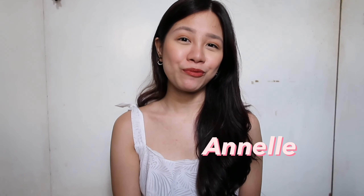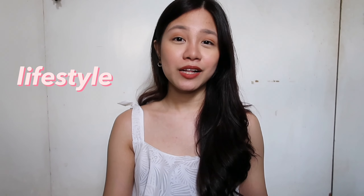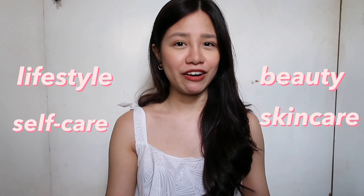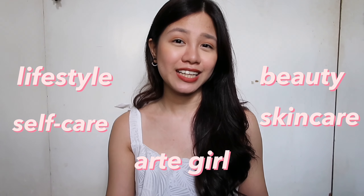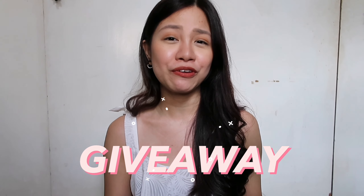Hey everyone! My name is Anel and welcome or welcome back to my channel. If you're new here, hi, welcome! I make videos mostly about lifestyle, beauty, self-care, skincare, and all things arty girls. If you're interested in that kind of content, please consider subscribing. I am so excited to let you guys know that I will also be holding a giveaway within this video — so if you want to win some of these bags, just keep on watching to find out how.